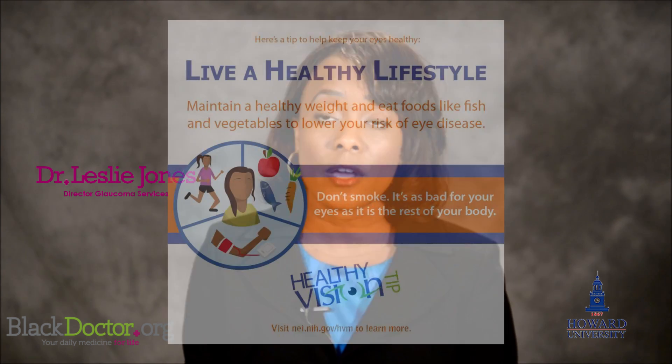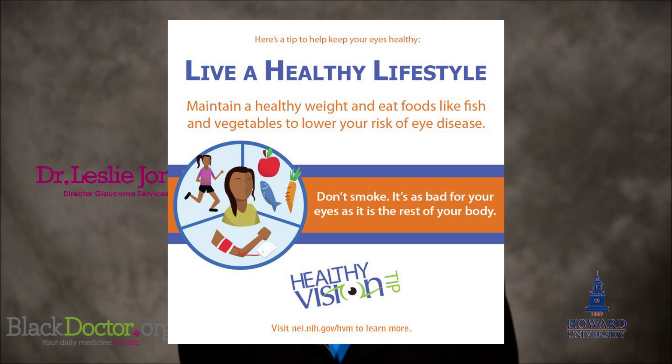Generally, there are certain recommendations for supplements and nutrients that we can take to help prevent some age-related eye diseases, like a wet or a very visually threatening form of age-related macular degeneration. That can be impacted by smoking cessation and also different nutrients, like increasing the B-complex vitamins, increasing lutein in your diet, and other things that are part of an AREDS-2, or age-related eye disease study, recommendations from the National Eye Institute.